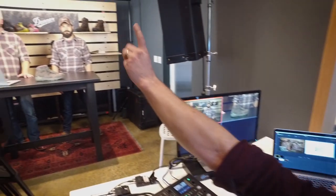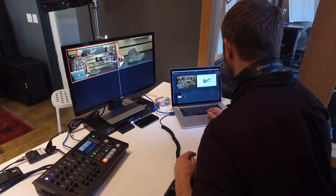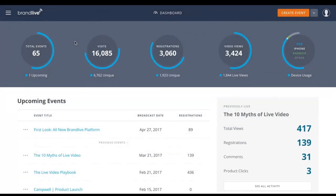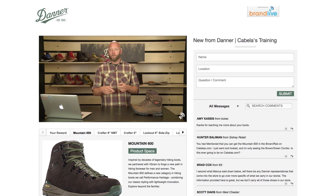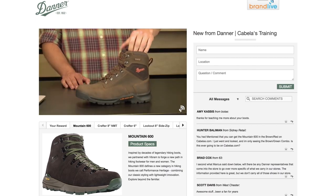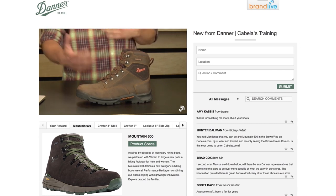BrandLive is a platform for brands and retailers to interact with their audiences for training, marketing, and e-commerce use cases. We have a software platform that they can use to execute live video events and pre-recorded video-based training events. When we broadcast out to a BrandLive page, that page is branded for a specific customer that we're broadcasting for, and those customers have the ability to choose their own audience.